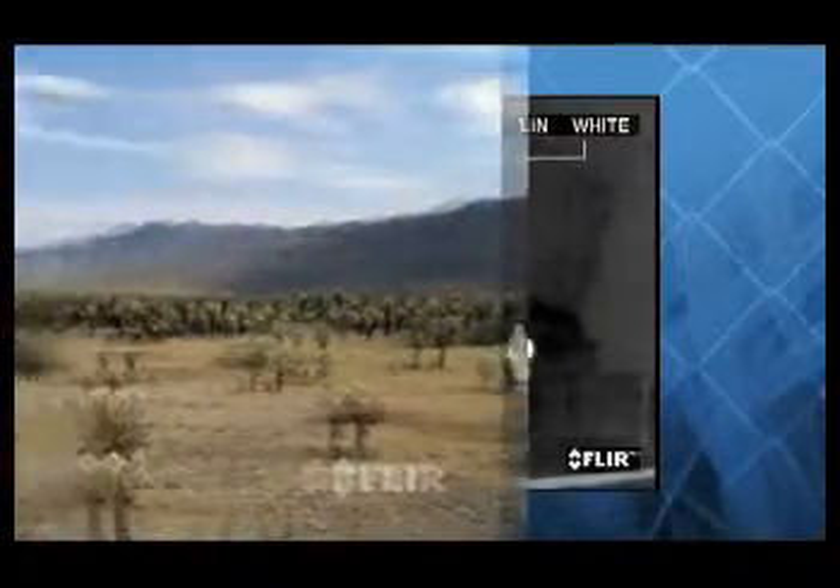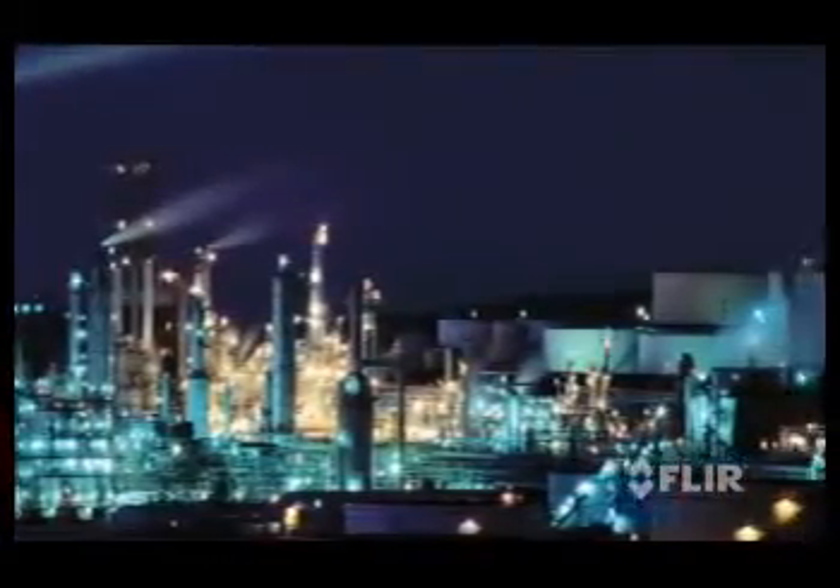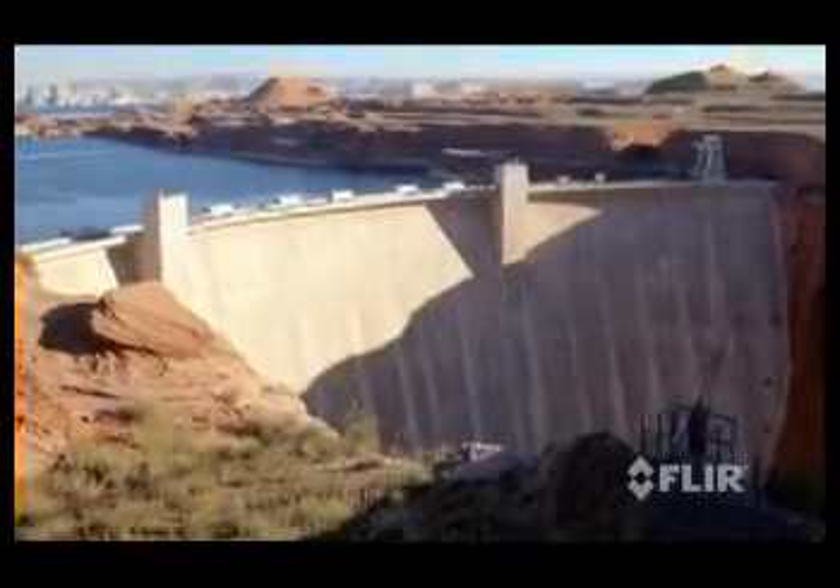Thermal security cameras from FLIR Systems let security professionals see clearly in total darkness. Perfect for securing national borders, industrial facilities, seaports, airports, and other sensitive locations.